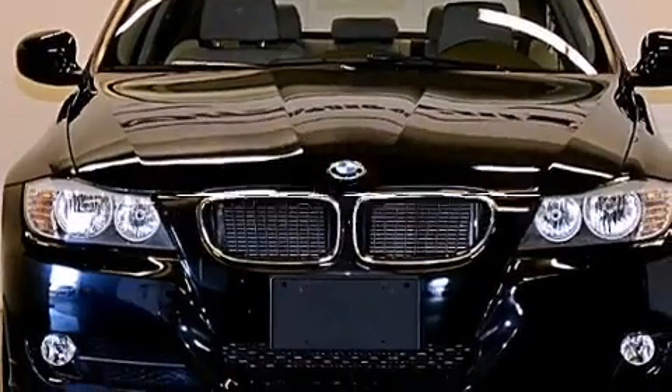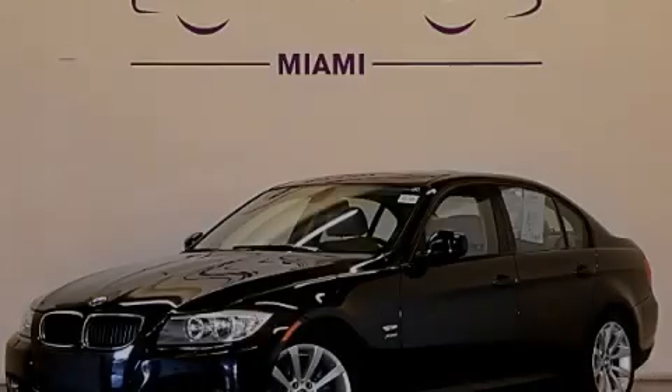This vehicle has fewer than 25,000 miles on the odometer. Please call today to reserve this vehicle for a test drive.